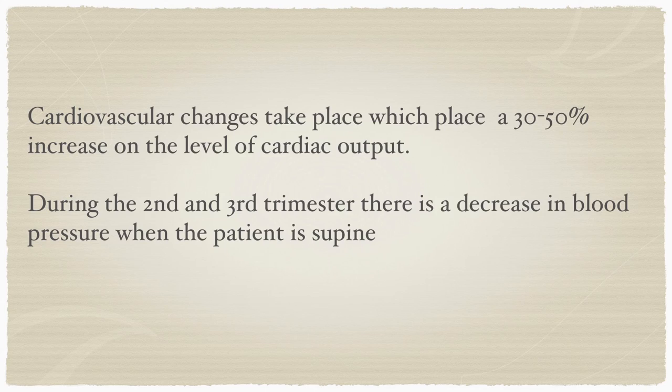The overall physiological considerations include cardiovascular, respiratory, gastrointestinal, and oral changes — the latter mainly brought on by high levels of estrogen. Cardiovascular changes occur in most women, with a 30 to 50 percent increase in cardiac output. During the second and third trimester there is a decrease in blood pressure when the patient is supine, which can manifest as fainting, nausea, and dizziness during treatment. To prevent this, we can elevate the right hip to facilitate venous return by reducing pressure on the inferior vena cava.